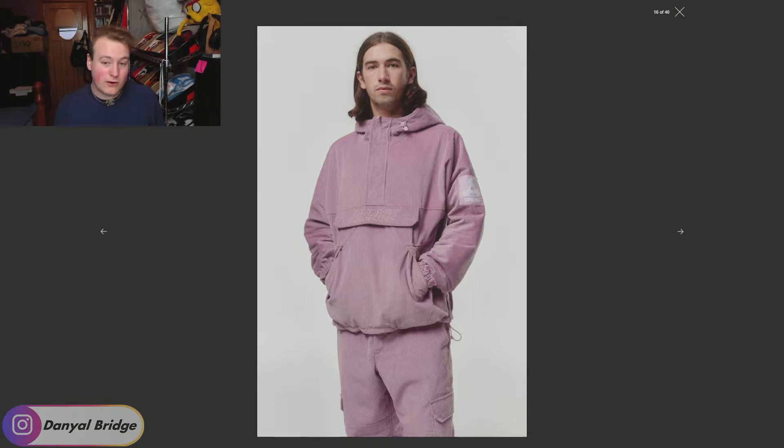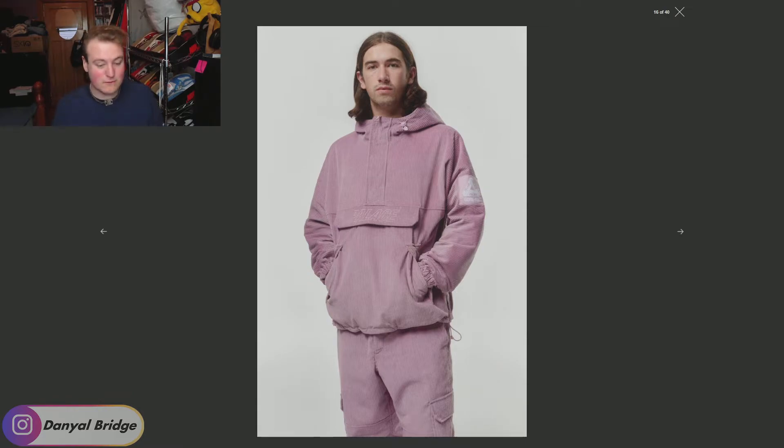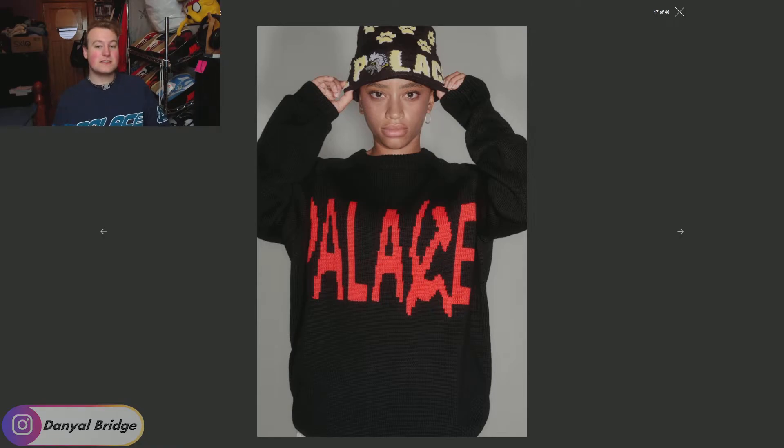Next, we get a Gore-Tex corduroy jacket. I quite like this one for its use of corduroy — normally they try to go with something more conventional, but I like the crazy use of material here. We've got branding on the pocket and stomach area, and the matching pants with it. I don't mind this one — I'd love to see what other colors it comes in and I'm really happy to see Palace use different materials.